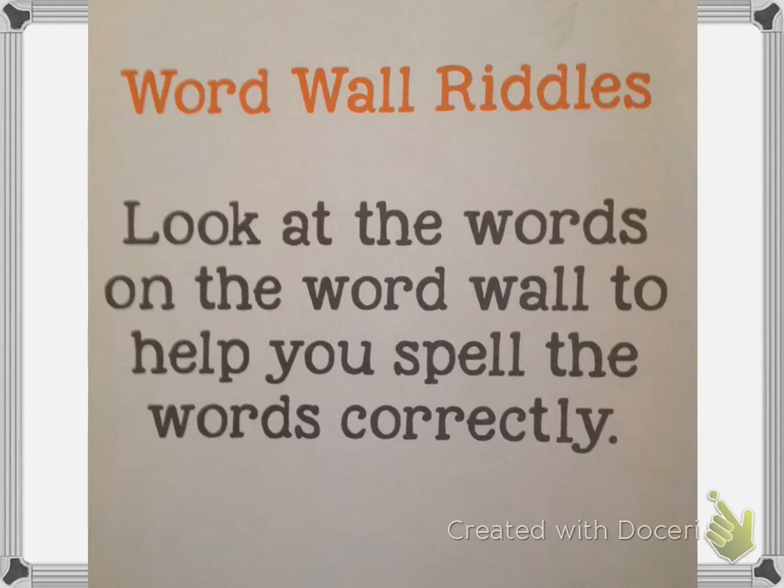We're on number five, and you have to do this math problem: six divided by three equals blank. Which word on the word wall? Six divided by three — that means how many threes are in six — and that will give you the answer. The word is on the word wall. Write that word next to number five.